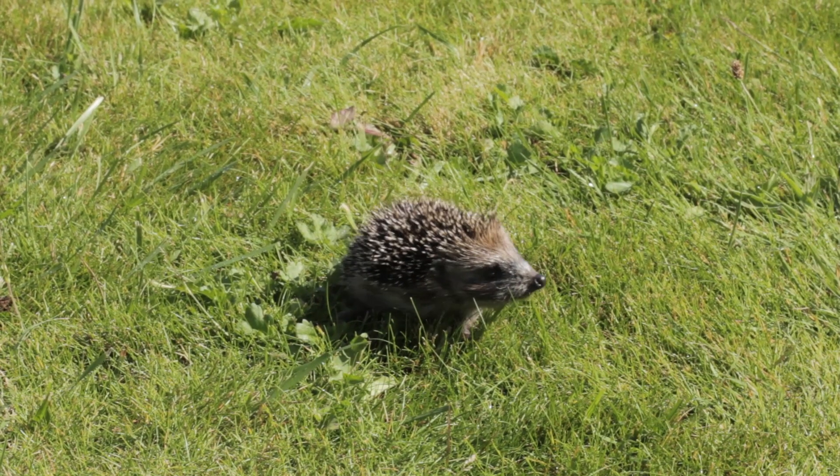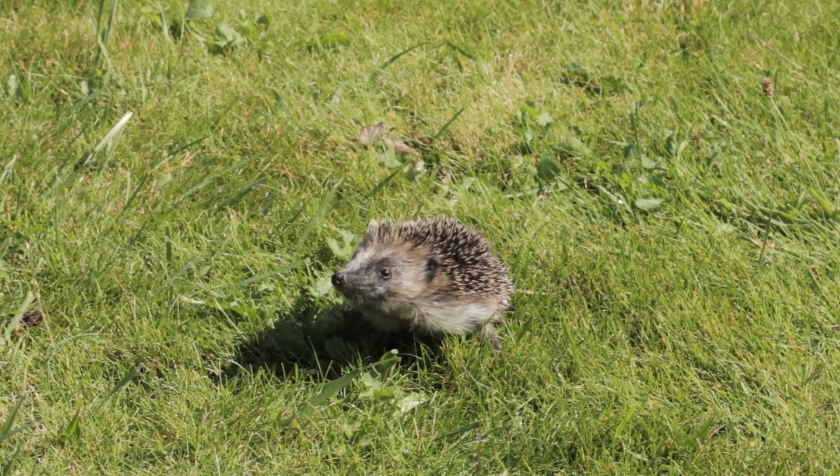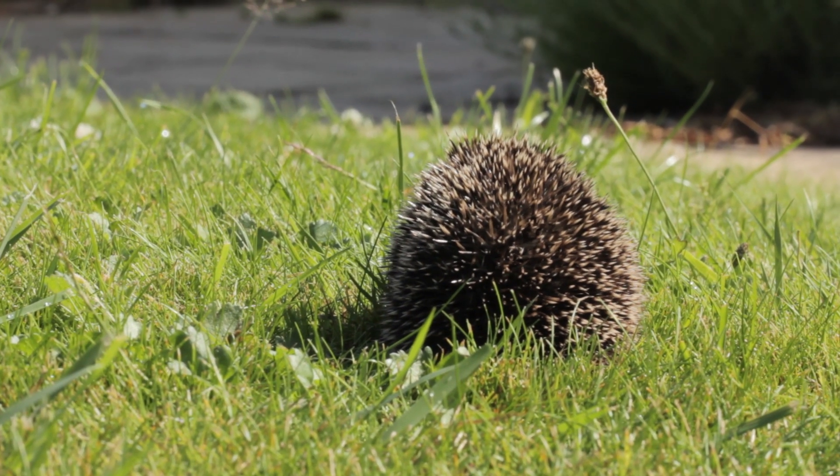As we enter August, this is when the hoglets start to become independent and will head off on their own adventures, starting their own life cycles.